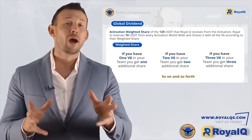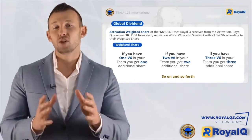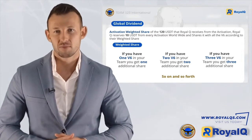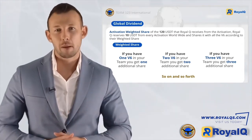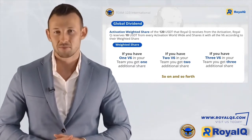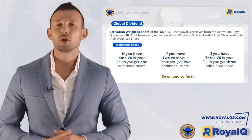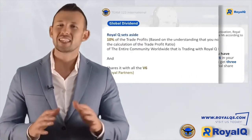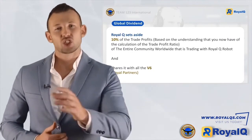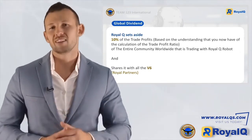From the 120 USDT Royal Q receives from each activation, 10 USDT is reserved and shared with all V6 ranking members according to their wage share. Wage share is simple: depending on the number of V6 members in your team, you receive one additional share for each. For example, three V6 members in your team entitles you to three additional shares, four members gives four additional shares, and so forth. Royal Q also sets aside 10% of trade profits from the entire worldwide community trading with the robot and shares it with all V6 partners.